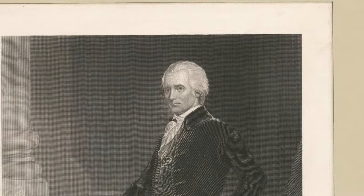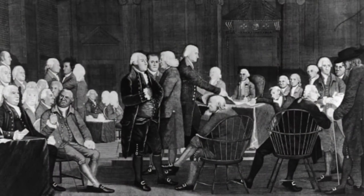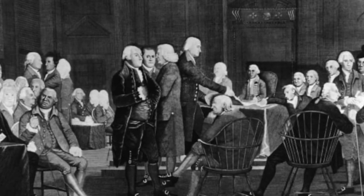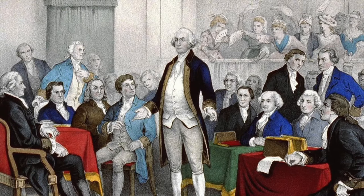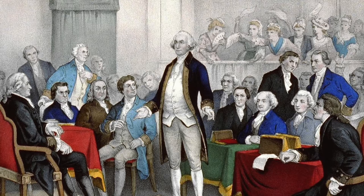Richard Henry Lee, delegate of Virginia, proposed first voting on a brief resolution of independence, also known as the Lee Resolution. On July 2nd, the resolution of independence was passed by the Second Continental Congress. It stated: 'Resolved, that these united colonies are, and of right ought to be, free and independent states, that they are absolved from allegiance to the British Crown, and that all political connection between them and the state of Great Britain is, and ought to be, totally dissolved. That it is expedient forthwith to take the most effectual measures for forming foreign alliances. That a plan of confederation be prepared and transmitted to the respective colonies for their consideration and approbation.'